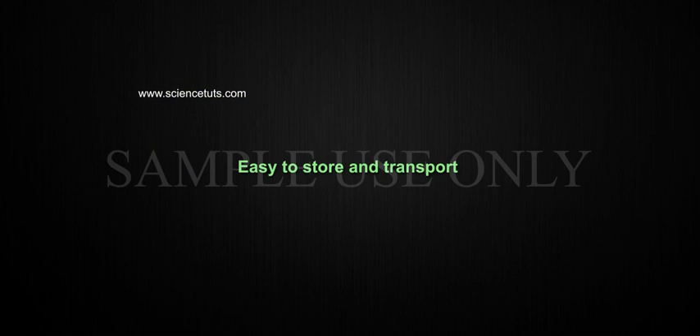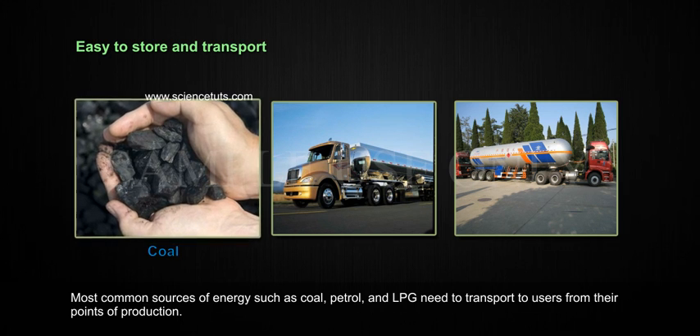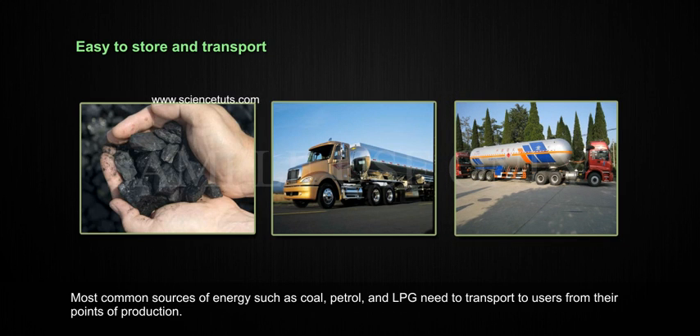Easy to Store and Transport. Most common sources of energy such as coal, petrol, and LPG need to be transported to users from their points of production.